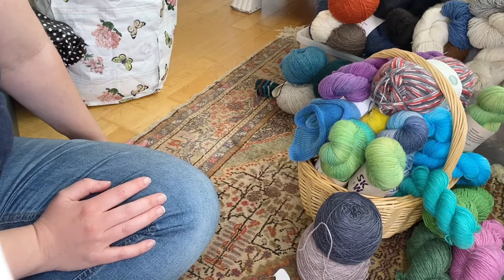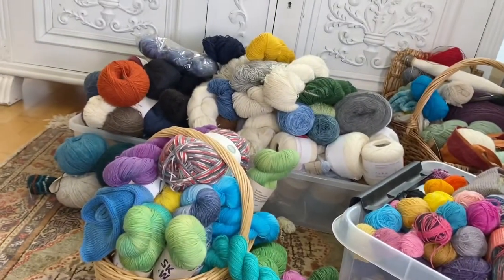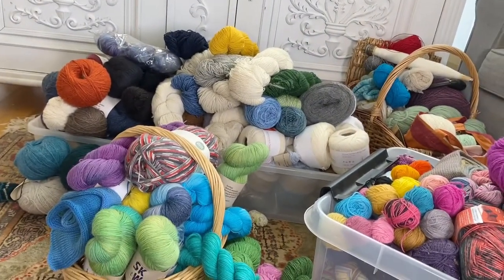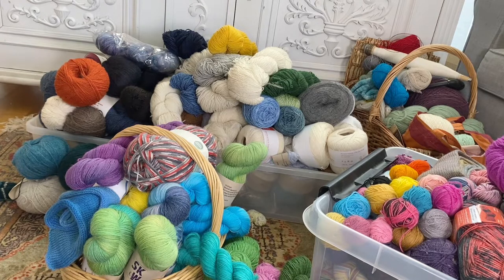Now I think I need to take a break and drink something and recharge a little bit before I tackle my sock yarn because that pile is huge. I also need to empty out my keep box because it's getting kind of full. Let's adjust the camera a little bit so you can see how much yarn is in the keep box.